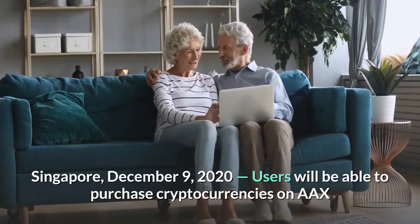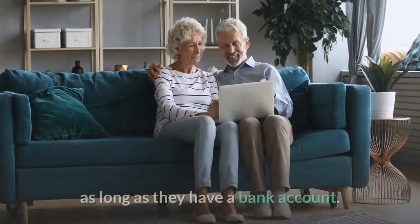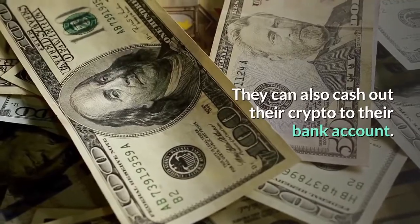Singapore, December 9, 2020. Users will be able to purchase cryptocurrencies on AAX as long as they have a bank account. They can also cash out their crypto to their bank account.